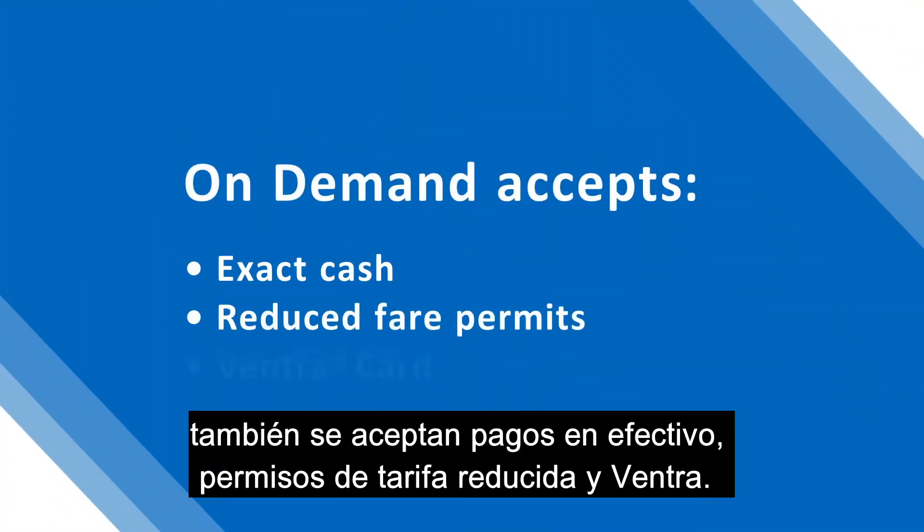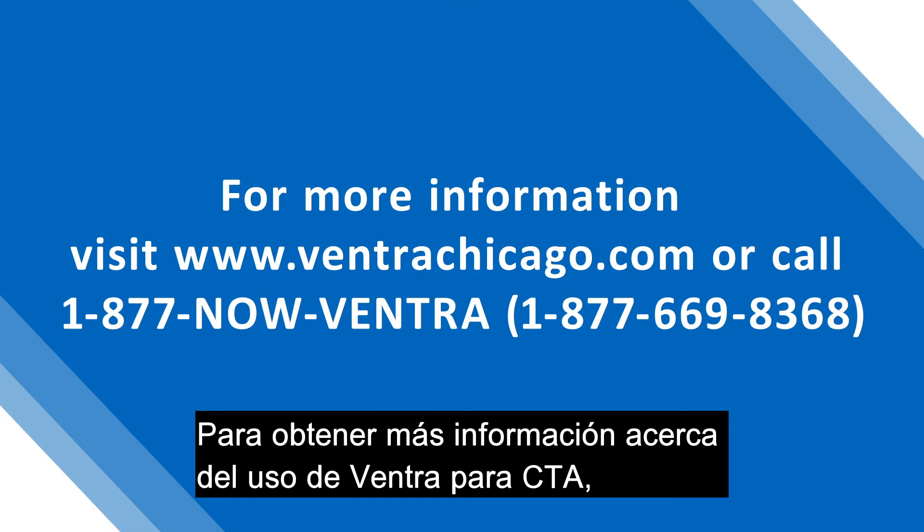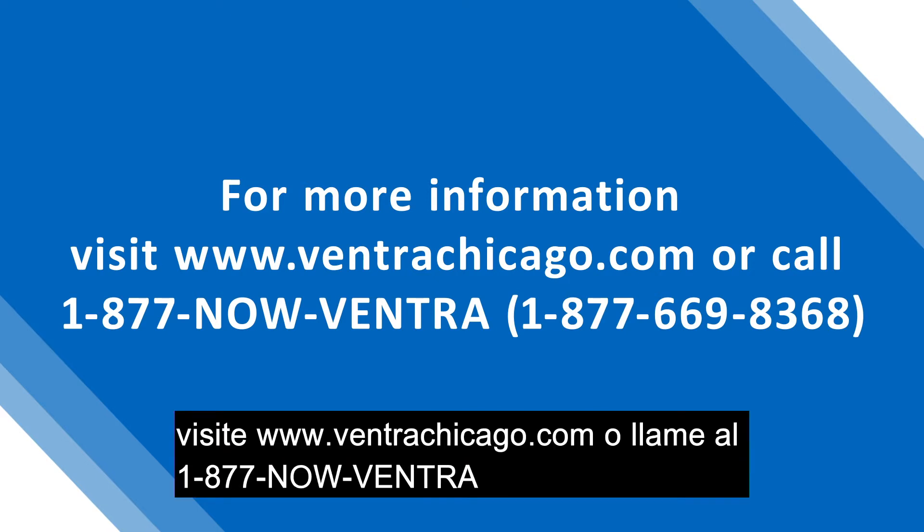Cash, reduced fare permits, and Ventra are also accepted. To learn more about using Ventra for CTA, Pace, Metra, and on-demand service, visit www.ventrachicago.com or call 1-877-NOW-VENTRA, 1-877-669-8368.